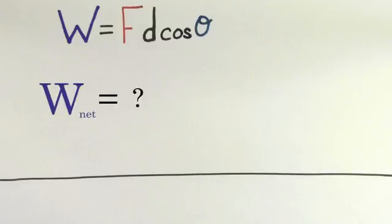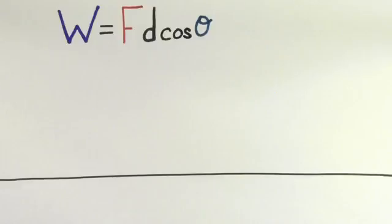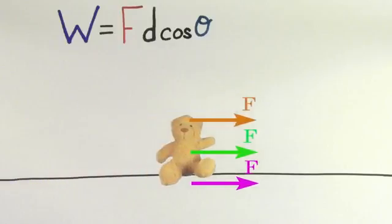So this formula represents the definition of the work done by a particular force. But what if we wanted to know the net work or total work done on an object? We could just find the individual amounts of work done by each particular force and add them up. But there's actually a trick to figuring out the net work done on an object. To keep things simple, let's assume that all the forces already lie along the direction of the displacement.